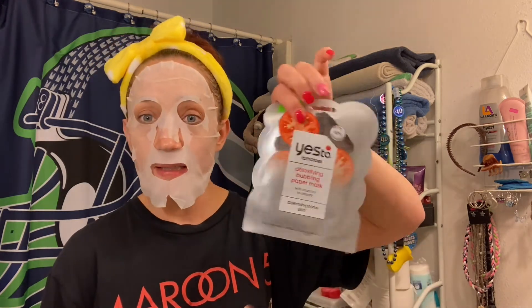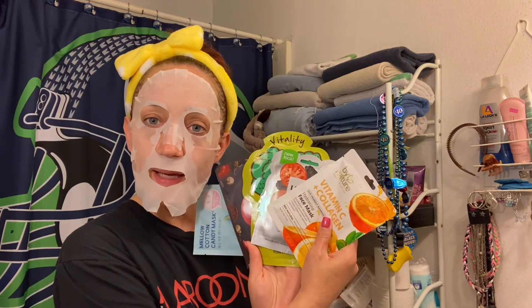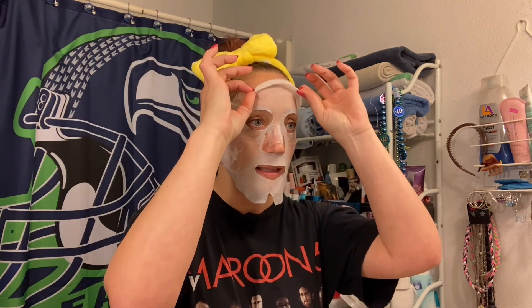I've done one tomato mask and it was one of the best — it was a bubble mask, a tomato bubble mask, and to this day I'm gonna say still my favorite mask so far. This is Tony Moly, and then Yes To Tomatoes Detoxifying Bubbling Paper Mask. I wonder if this one's going to be just as good. And then By Nature from New Zealand Vitamin C and Collagen Hydrating Face Mask. Thank you so much Barbara — I'm gonna put these away in my collection.